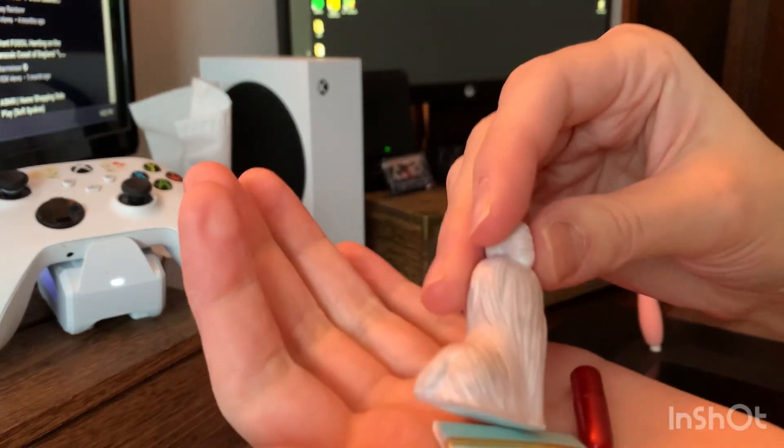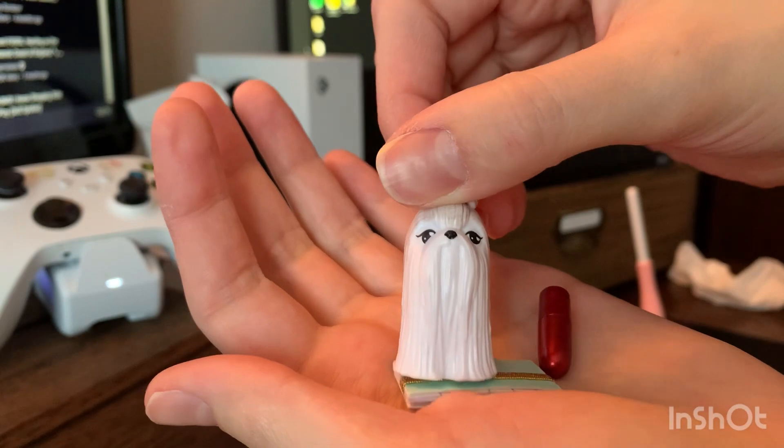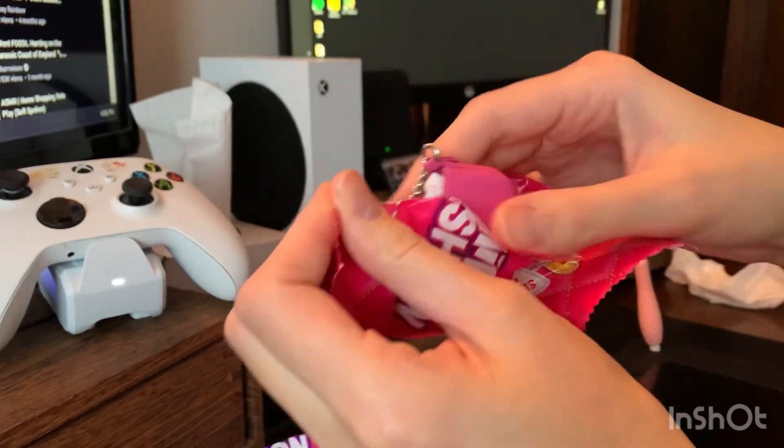This stuff is really cute. I'm not a huge fan of, like, the dogs that come with it. I wish it was just more mini fashion accessories, you know what I mean? But yeah, opening these balls is a pain.